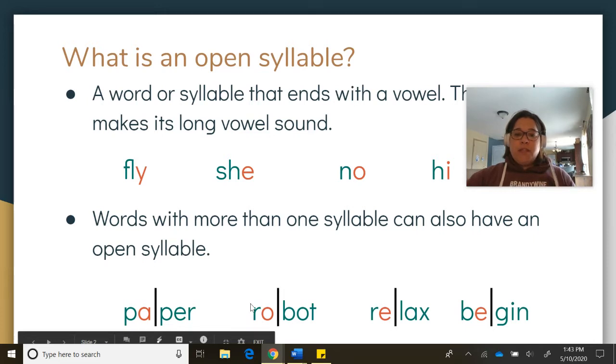Next word has two syllables. This first syllable is an open syllable — it ends with a vowel, and it's a long vowel sound. R-O... B-O-T. Robot. Good.